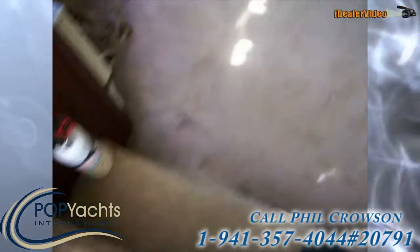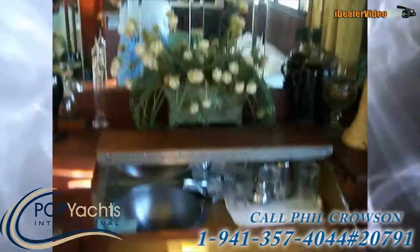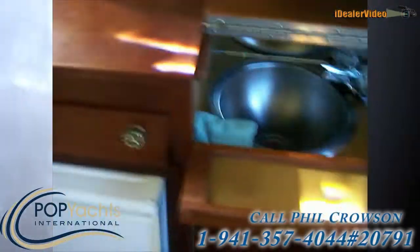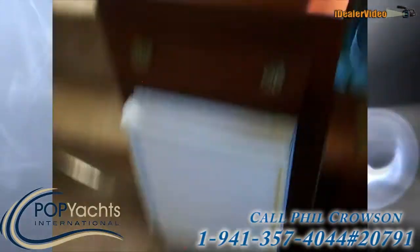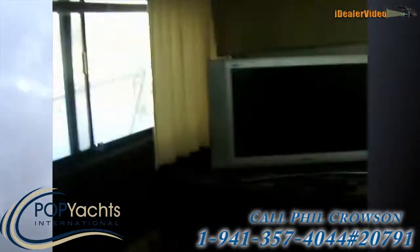We've got full carpet in here, beautiful carpet. Panning around here — we've got a bar, a wet bar, and wine storage on each side, we've got our ice maker. There are lots of mirrors in this vessel.